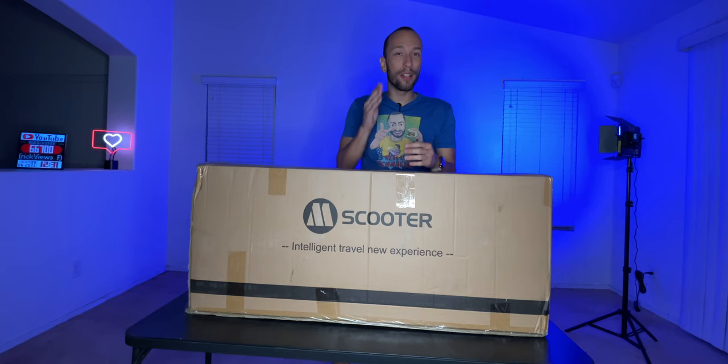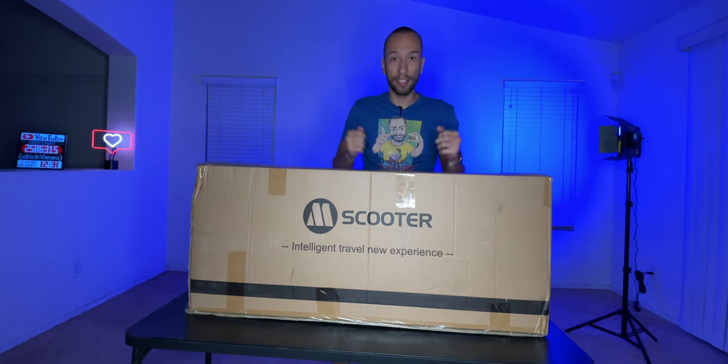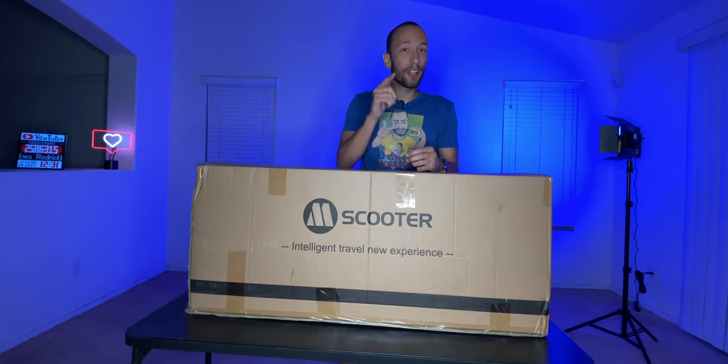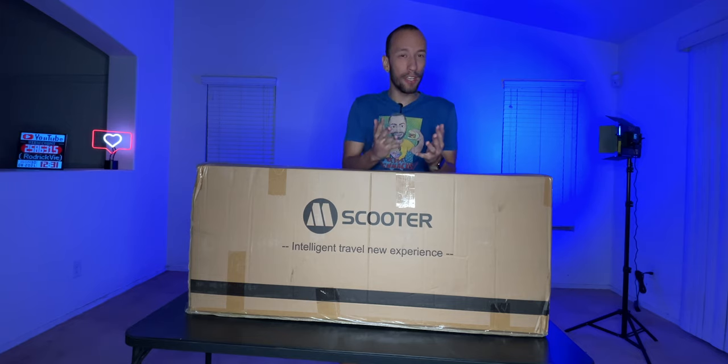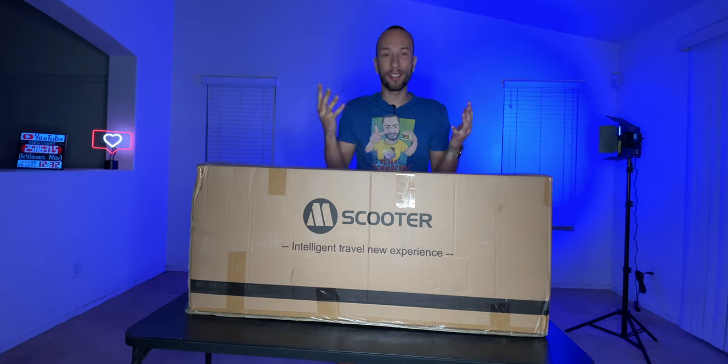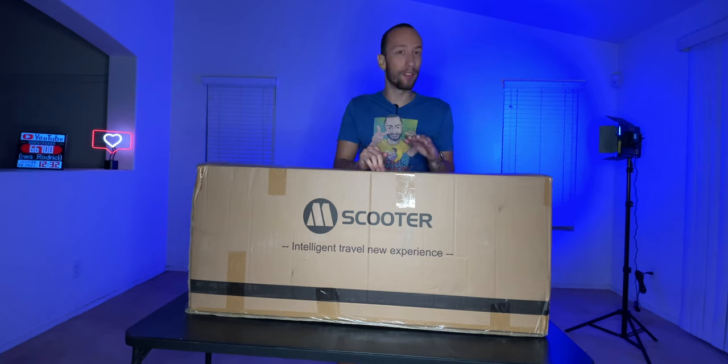Now in case you're a beginner and never rode an electric scooter, this actually has three different speed modes so you can get ready to go without going at max speed and crashing. It allows you to limit the speed to about 6 miles per hour, 12 and a half miles per hour, or a full 15 miles per hour if you want to be a speed demon and get places as fast as possible.